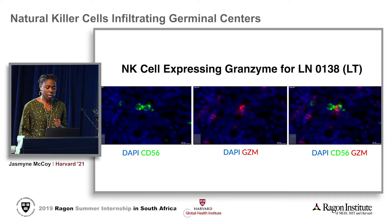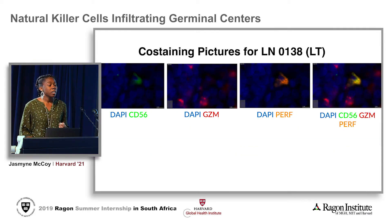NK cells are also able to express granzyme, as seen in examples where we have isolated CD56, an isolated granzyme signal, and a combination of CD56 and granzyme co-staining. This combination was less common than that for CD56 and perforin. We were even able to find multiple examples of co-staining between all three signals: isolated CD56, then granzyme B, perforin signal, and finally all three signals overlapping in one image. It's important to note that the signal for perforin was always much stronger than the signal for granzyme.